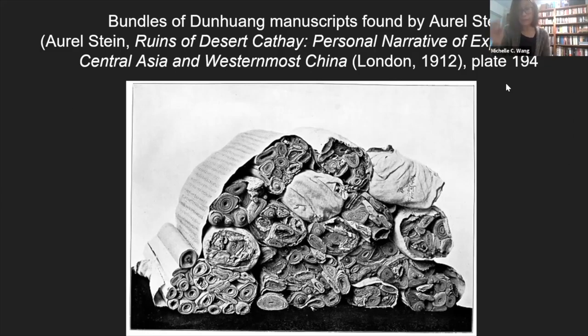When manuscripts were taken out of Cave 17 and brought to museums and libraries, they were disengaged from their wrappers. As a result, not only do manuscripts and wrappers exist in different collections, but it is also difficult to reconstruct the original arrangement inside Mogao Cave 17 — which scrolls were found inside which wrappers, and where they were placed inside the cave relative to other bundles. However, the inscriptions written on some wrappers, which recorded sutra titles, can provide some information in this respect.